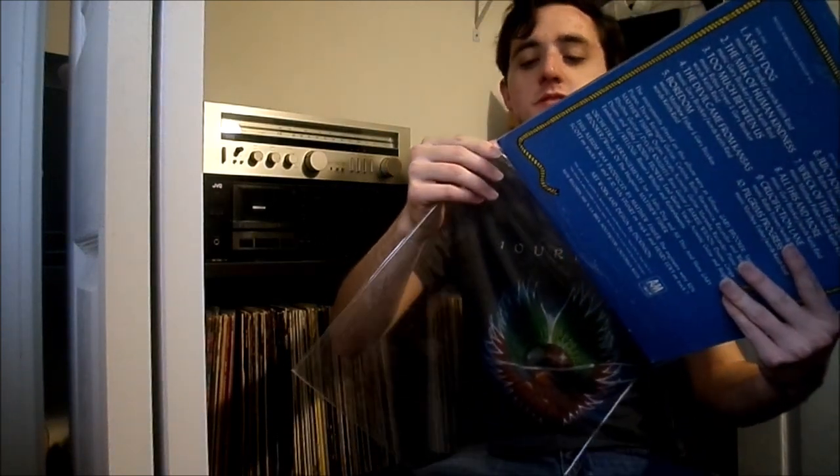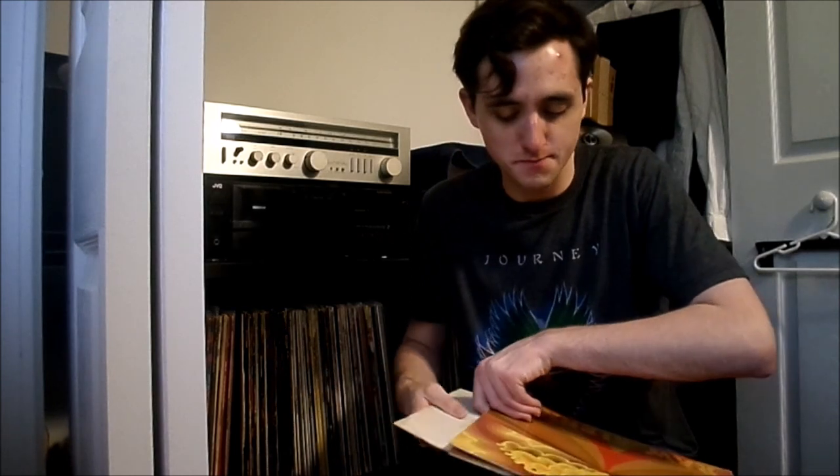I remember in one of my last episodes I was talking about how I was almost done with my Savoy Brown collection and I was still looking for 'Raw Sienna.' There it is — I found one on vacation at a record shop for five bucks. I couldn't leave it behind for five bucks. It's a really nice copy, VG plus/excellent condition, original pressing. It's probably their finest album to me. I'm only missing like two other releases now.